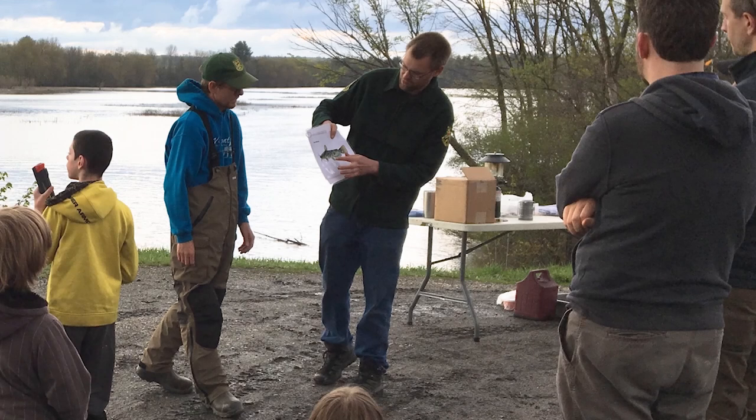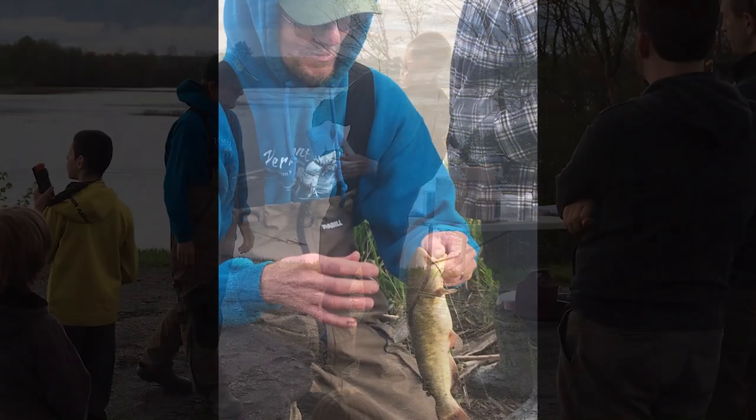Hi, my name is Corey Hart. I'm an education specialist with Fish and Wildlife. Today we're going to be talking about bullhead fishing.